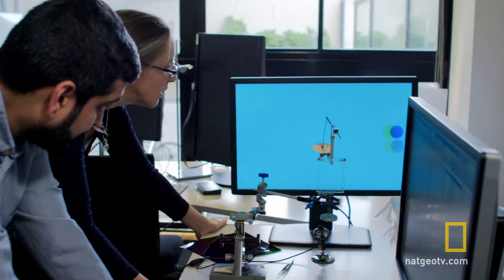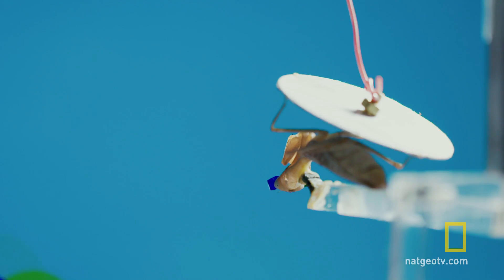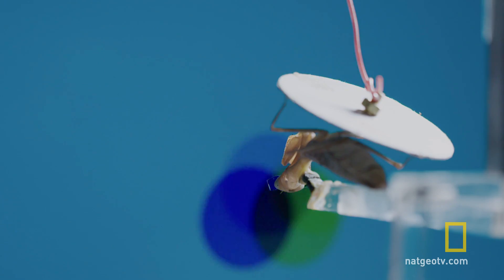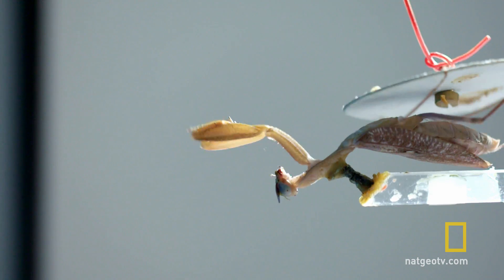OK, should we go? Yeah, let's go. Wait for it. Wait for it. And strike.